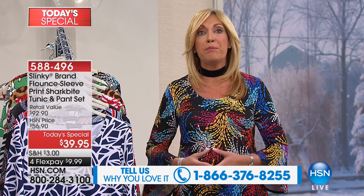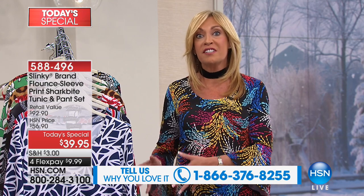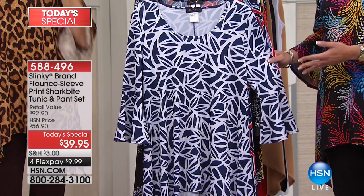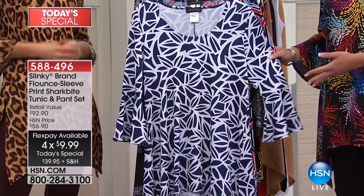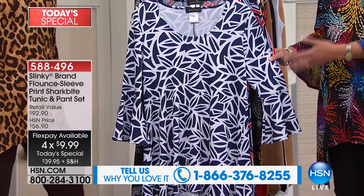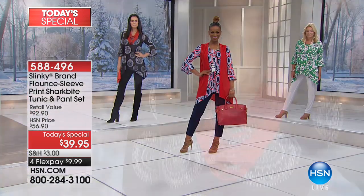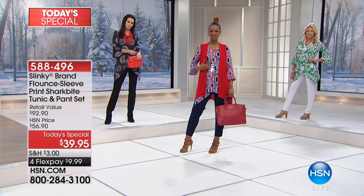We buy prints from studios all over the world — the same studios as couture designers — so you'll see siblings of our prints on the runways. It's today only. Customers are loving getting two, three, four sets. The value is unbeatable — each piece under twenty dollars — and you'll wear these all through spring and summer, mixing and matching the pieces among each other and working them back to everything in your wardrobe.